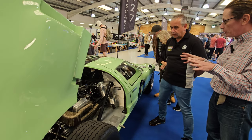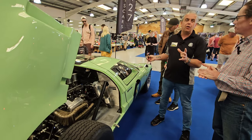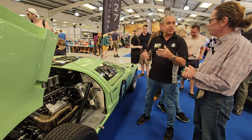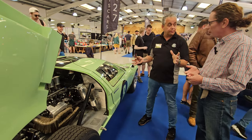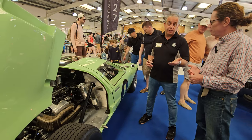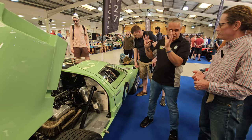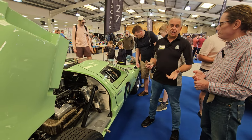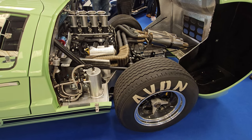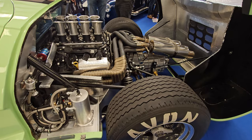For budget, a home build GT40 with a Ford 302 and a second-hand gearbox is around £70,000 to £75,000. Factory built is about £110,000. If you go for the modern Coyote engine option with a brand new gearbox, home build is about £100,000 and factory built is around £150,000. Interestingly, these tend to be worth more when finished than you put in, which is rare for a component car.